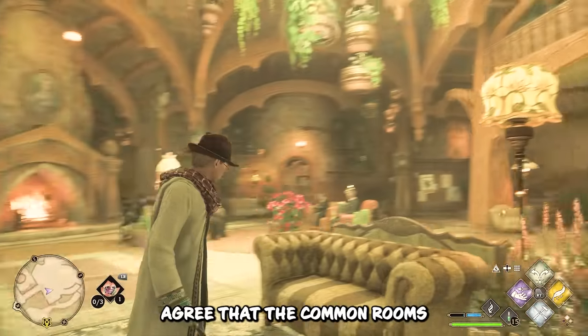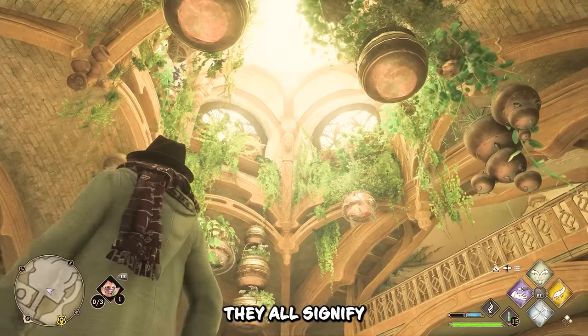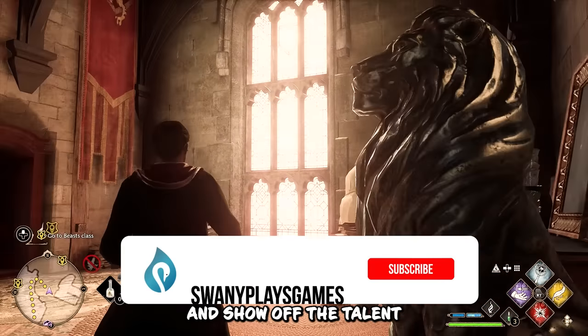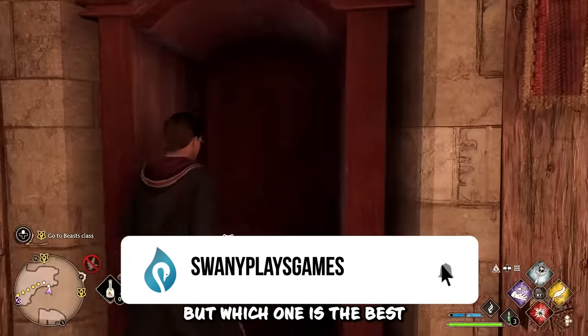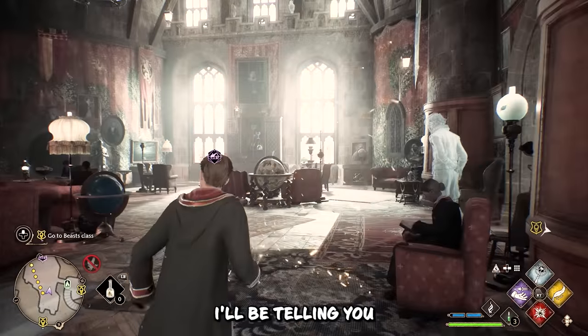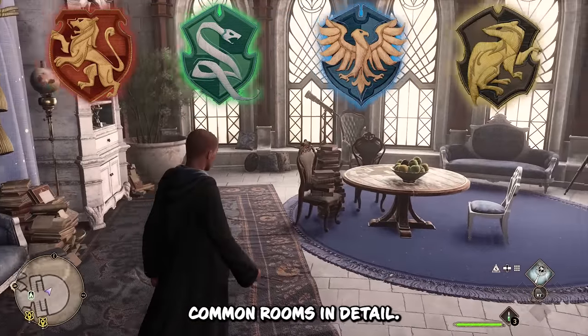We can all agree that the common rooms in Hogwarts Legacy look absolutely awesome. They all signify the uniqueness of their respective houses and show off the talent of the designers who worked on them. But which one is the best and which one is the worst? Today I'll be telling you my rankings of all four houses' common rooms in detail.